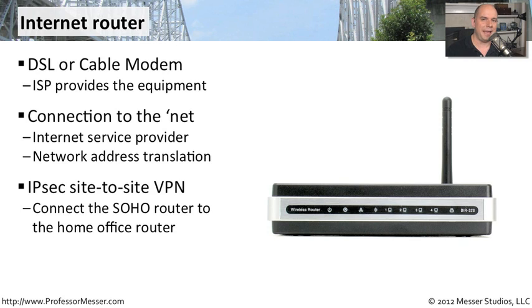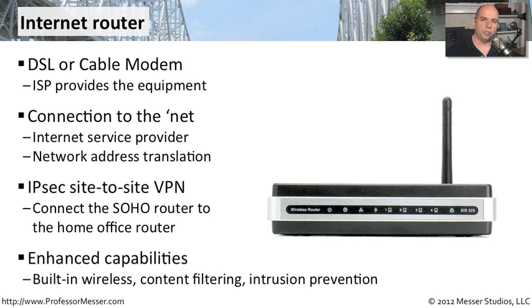And even if somebody was able to tap into that link and see the data going by, they wouldn't be able to understand any of the traffic going through there, and all of your traffic would be absolutely secure. These days, your internet routers do so much more than just routing or setting up IPsec tunnels. They can provide you with wireless capabilities, content filtering, or URL filtering. They might even have intrusion prevention capabilities as well, to give you just a little bit more security, since you're not going to be using the corporate firewalls and other security devices you might have in a large corporate environment.